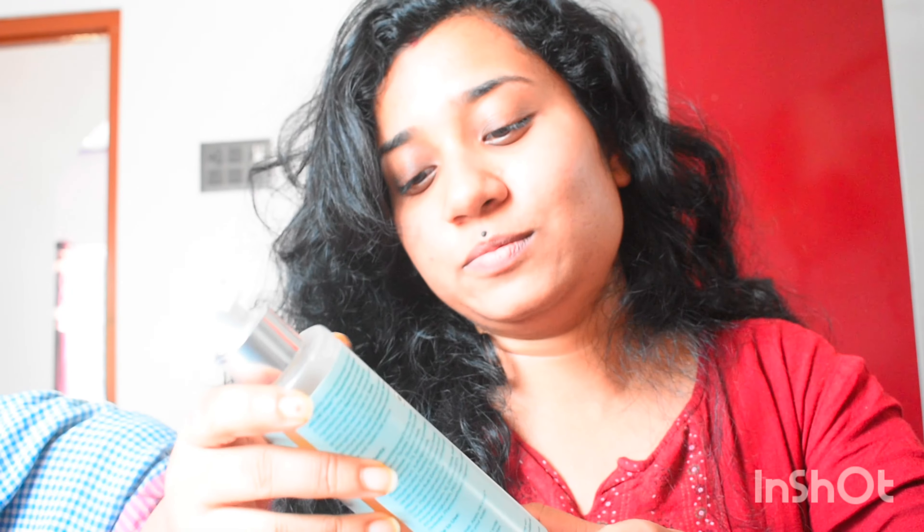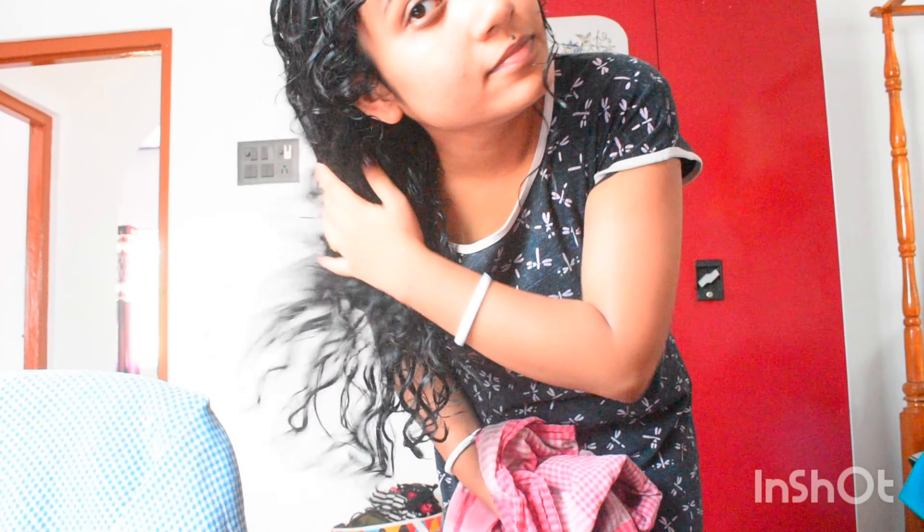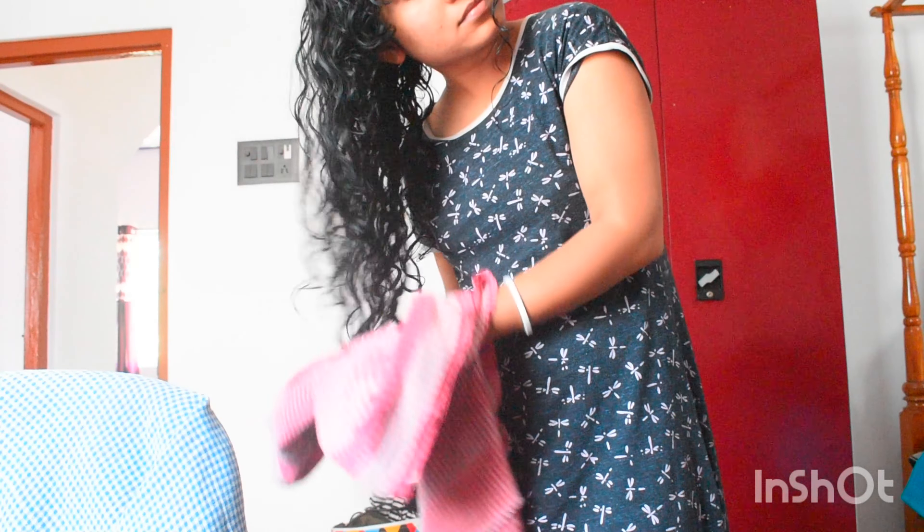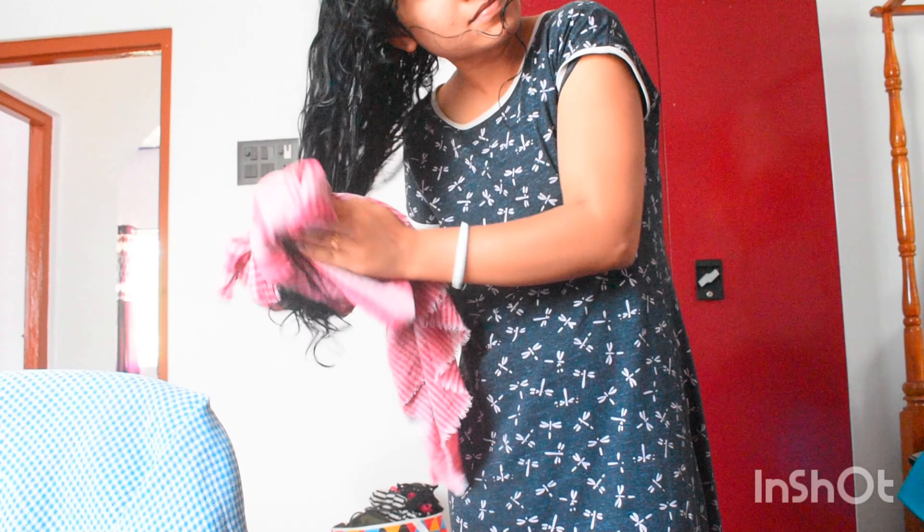So this is my hair before using the shampoo and this is after. I applied the shampoo for two minutes on my hair and washed it with cold water. I didn't use any other shampoo — I had oiled my hair before.